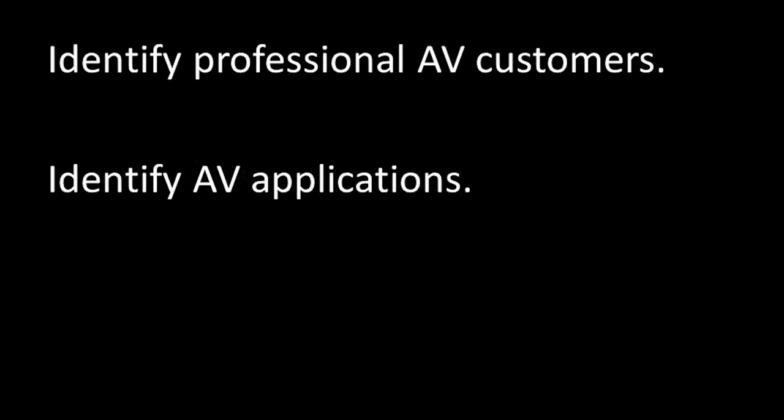Professional AV is different from the consumer AV products you probably have in your living room or pocket. The pro-AV industry provides advanced technology and services to organizations whose needs go beyond personal entertainment or keeping in touch with family members. The pro-AV industry may not be in your living room, but it's just about everywhere else you look.